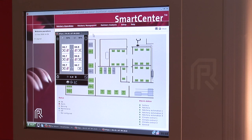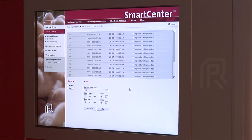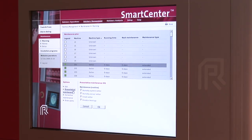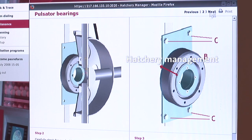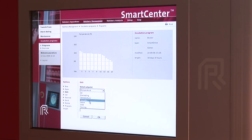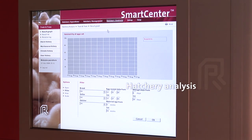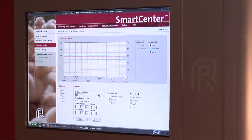Users gain rapid access to SmartCenter's complete information system via three main program tiers. The first, hatchery operations, monitors incubators, hatchery automation, and climate control systems continuously to fine-tune settings for optimum incubation conditions at all times. Hatchery management, the second tier, manages important incubator functions including track and trace, alarm management, and the maintenance of breed-specific incubation programming. Finally, hatchery analysis queries production activities and associated information, producing real-time management reports for analysis and decision-making.